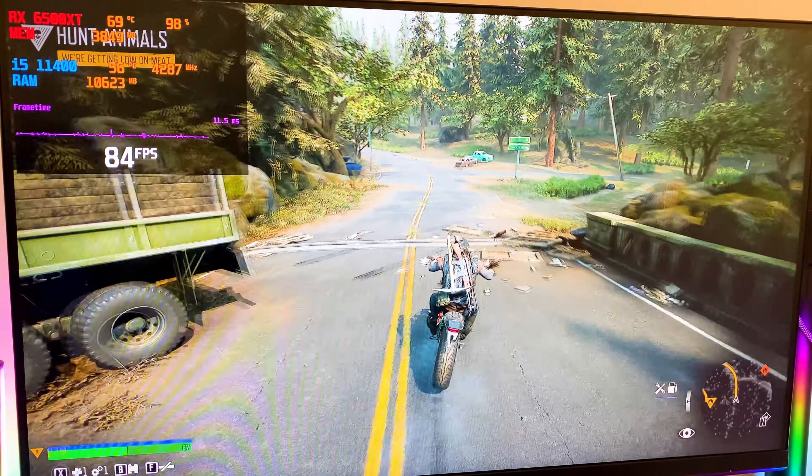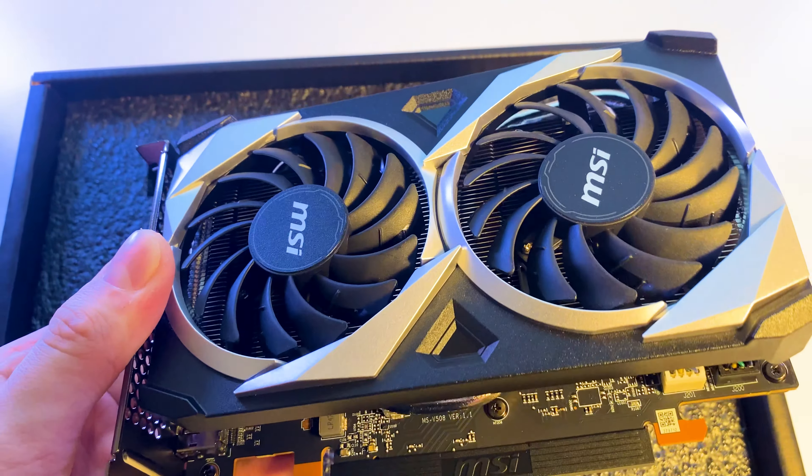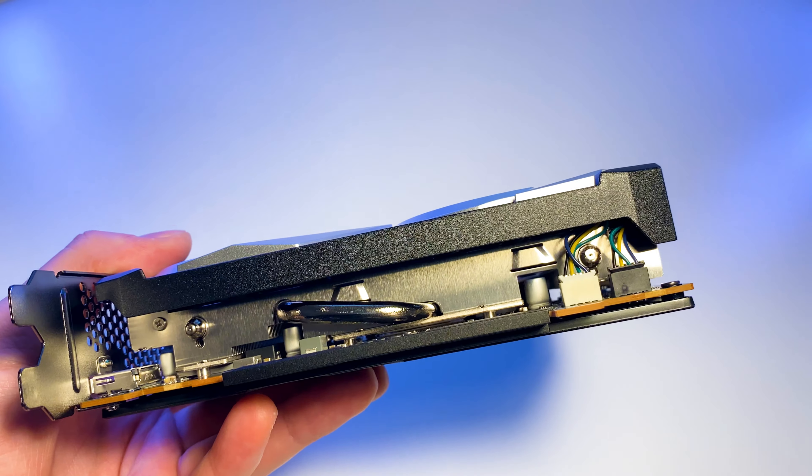Hello everyone. I bought a Radeon 6500 XT graphics card for $200 and today we'll see how good this card performs in 1080p gaming and define if you should consider this card for your budget build.